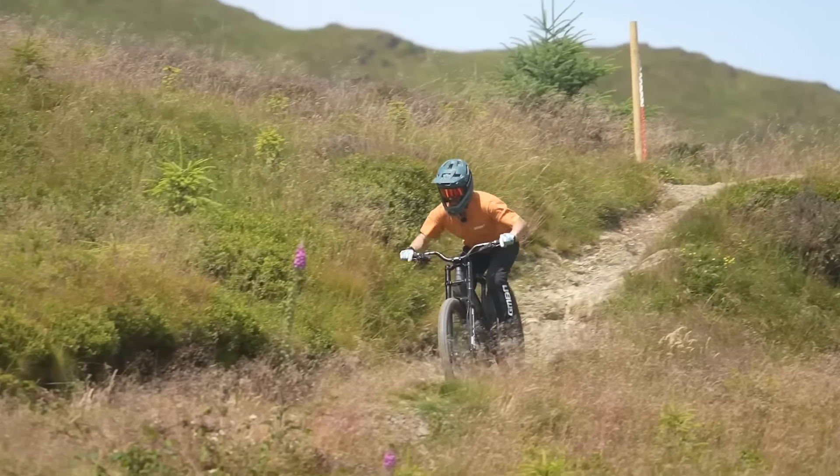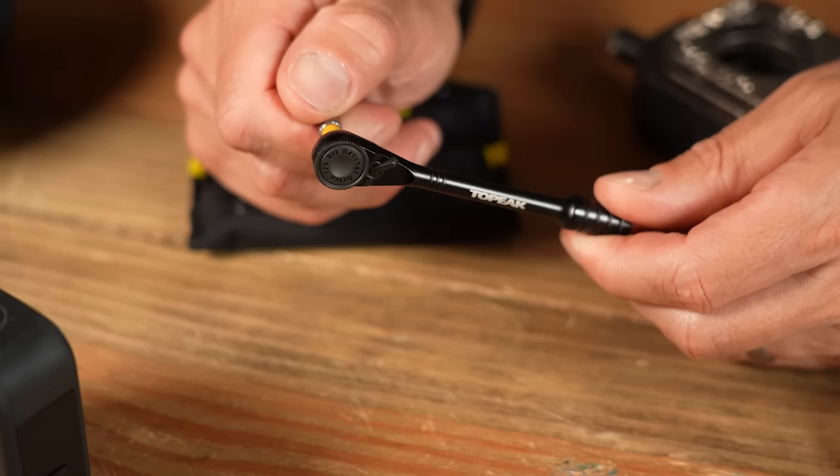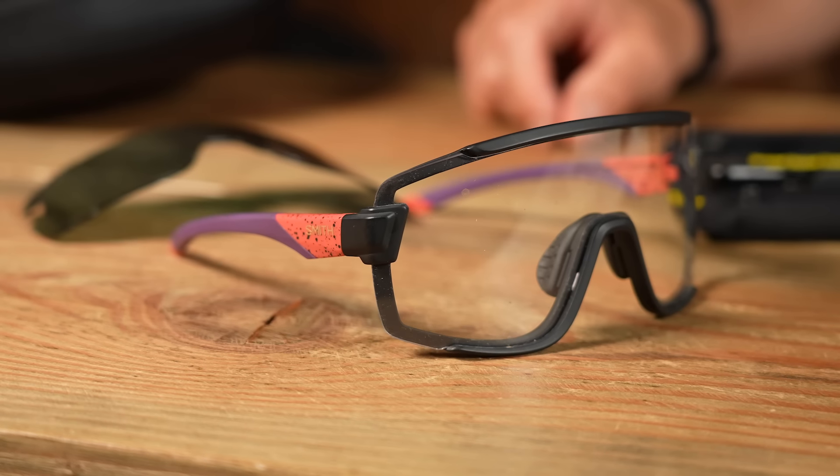Hello, my name's Neil Donoghue, and here are some of my favorite mountain bike things. I've been riding for quite a long time now, 20 plus years, and I've accumulated loads of stuff. Here are 10 of my favorite parts, accessories, things I use probably almost every time that I ride a bike.